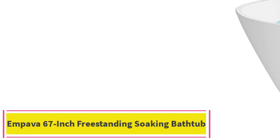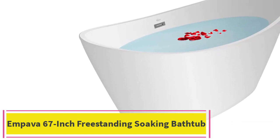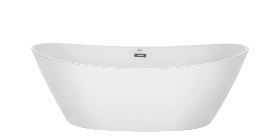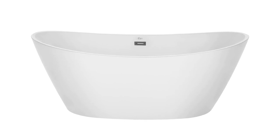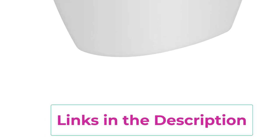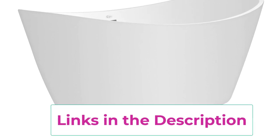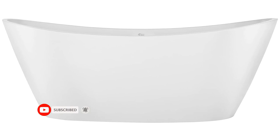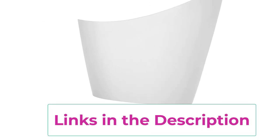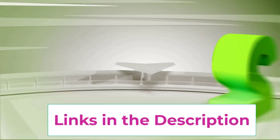Top 1: Impava 67-inch freestanding soaking bathtub. Update the bathroom with this attractive double slipper freestanding tub by Impava. The acrylic construction is lightweight yet durable. It features a built-in overflow system, a pop-up drain for easy filling and emptying, and double-walled fiberglass reinforcement to retain water temperature. The tub measures 67 inches long by 29.5 inches wide by 26.5 inches tall, with a soaking depth of 15 inches. It requires a freestanding or wall-mounted faucet.